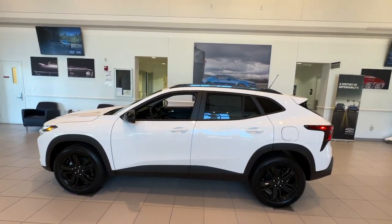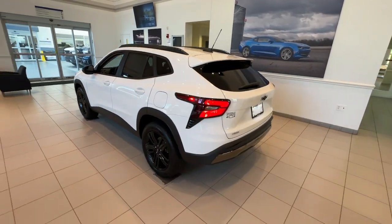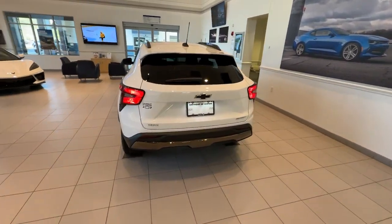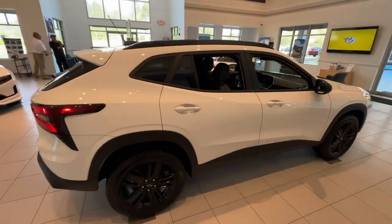Enjoy the view of this 2024 Chevrolet Trax. The Trax delivers the functionality of a compact SUV, technology that keeps you connected and safe, flexible cargo space, efficiency, and a sense of fun.